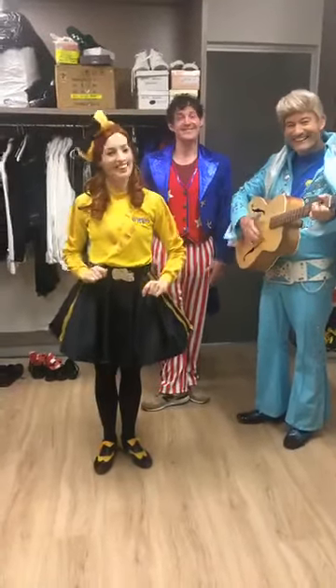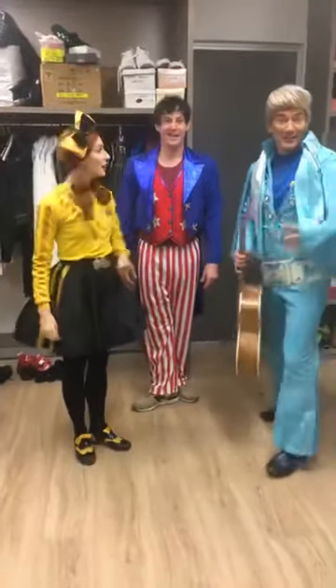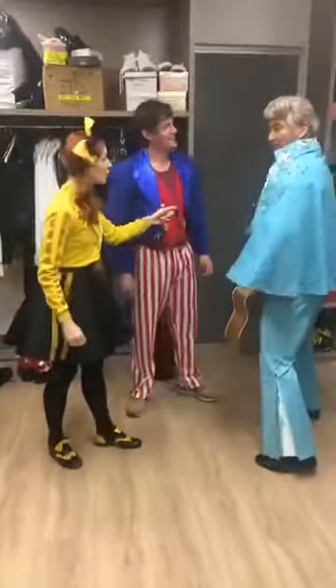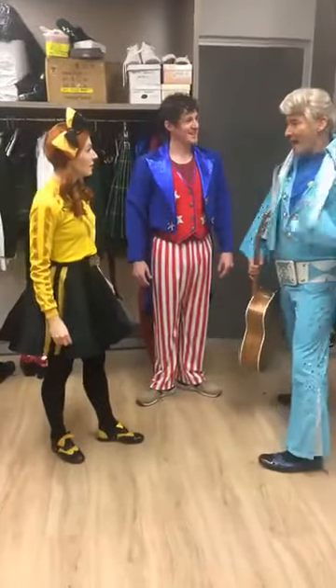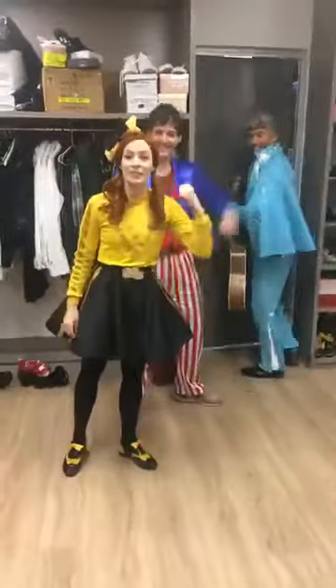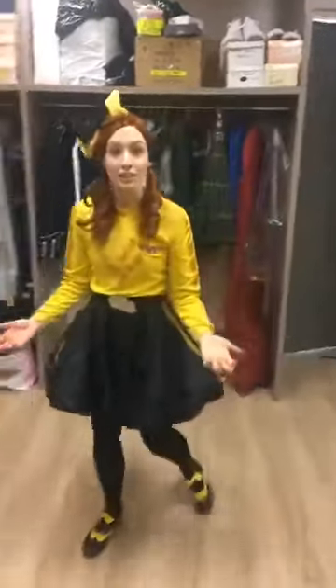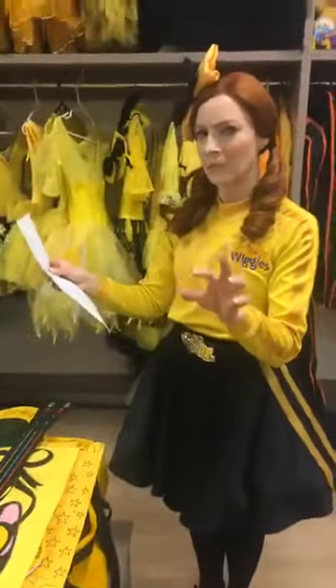Thank you very much! They're going to do a few more questions. Oh, the Phantom of the Opera has gone off — they're popping off to get another costume ready for the America tour. It's a big tour, they need a lot of outfits.